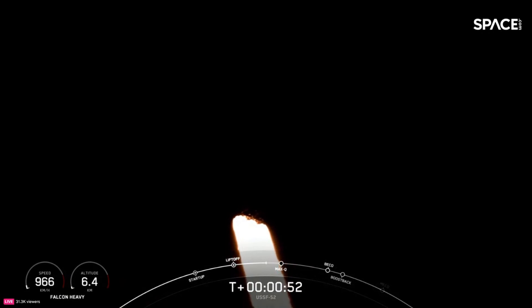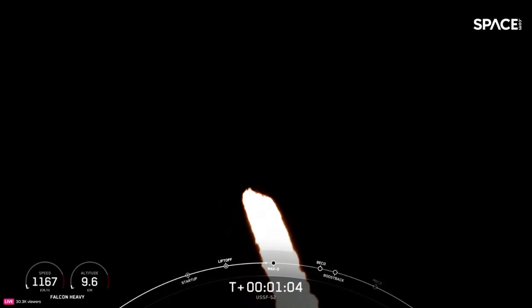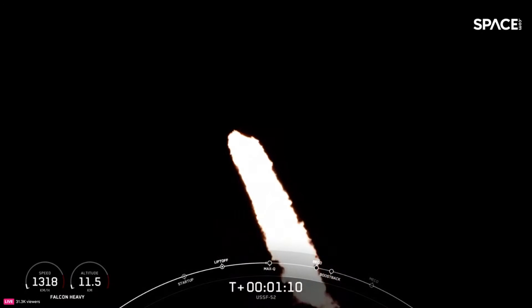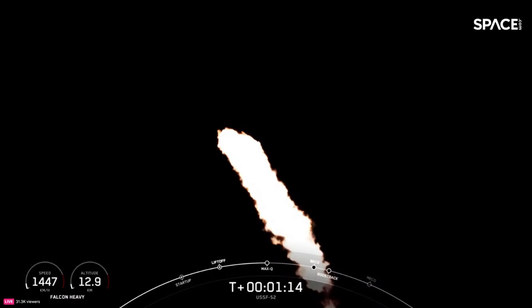At T-plus 50 seconds into Falcon Heavy's flight, under the power of 5 million pounds of thrust, Falcon Heavy is carrying OTV-7 out to space and we are coming up on max Q here in a few seconds. Max Q.